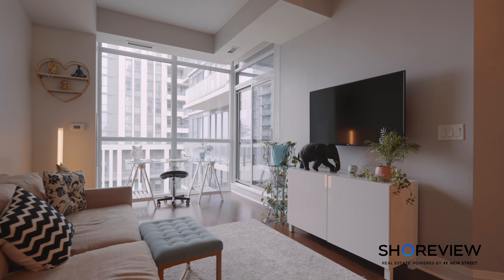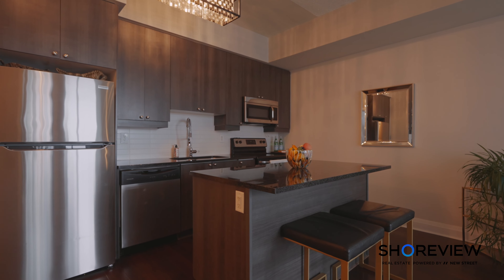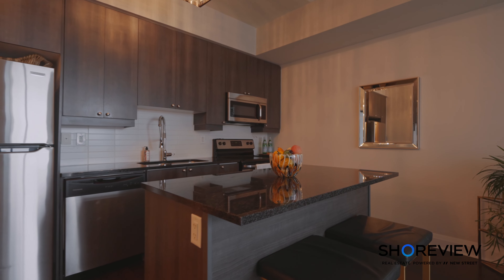Hello future homeowners! I'm Sarah Snook from the Shoreview Real Estate Team powered by New Street, and I have something special to show you today. Welcome to this amazing one bed, one bath plus den condo located in Etobicoke on the Queensway.